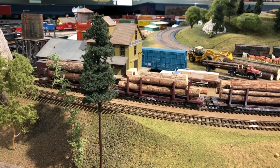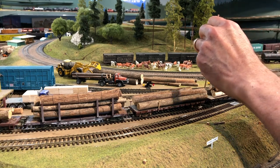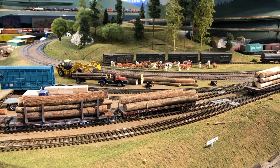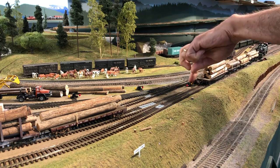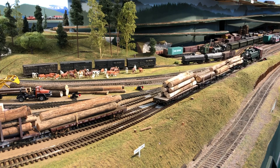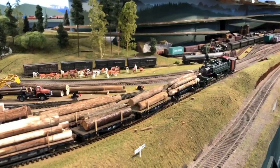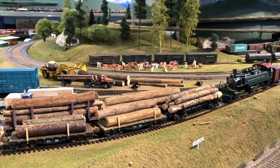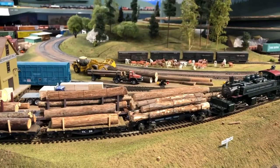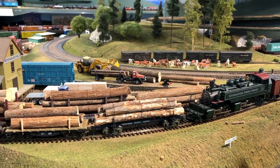These log cars are an odd assortment. The ones with stakes are Walthers log cars. The next one is a Tichy kit that I put together. The next one I think came from Red Caboose. And then I have two of those old Roundhouse 30-foot flat cars that we lettered up for the Troublesome Creek Railway — there is a Troublesome Creek in the Cascade Mountains, but I don't know if there was ever a railway; I just like the name. And the last car near the engine is one of those beautiful Rivarossi models.